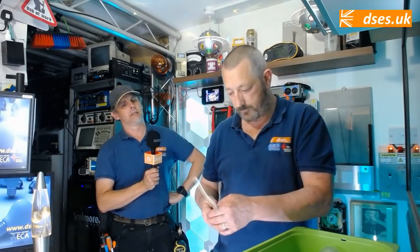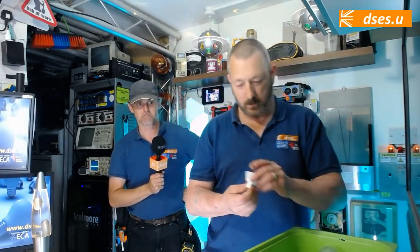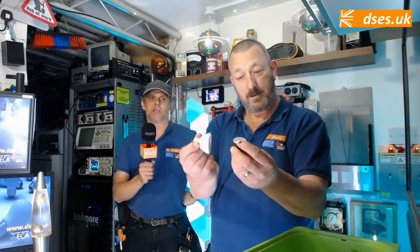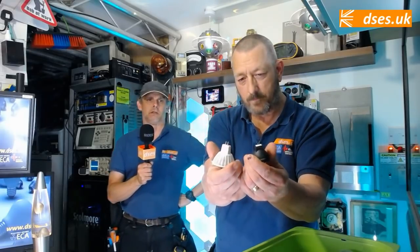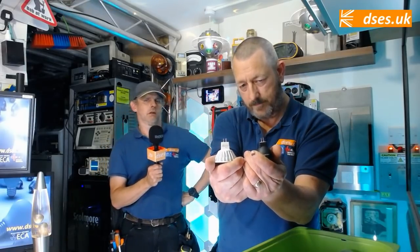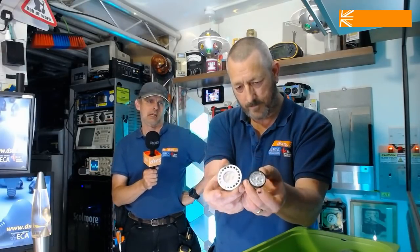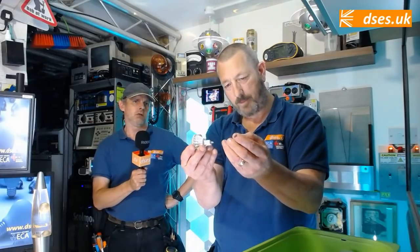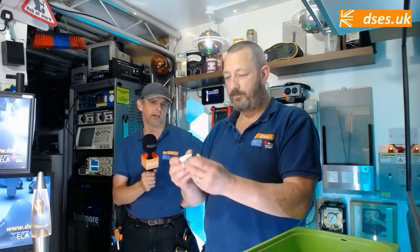Now, you can get LED versions of these lamps. If you'd like to fish into the tray, Nigel, you should find an example of an LED MR11 — and an MR16. The MR11 is the smaller form factor — the 3.5-centimetre diameter lamp, as opposed to the 50-millimetre diameter of the MR16. Popular in the mid to late 90s into the 2000s, largely superseded by GU10 these days, and the MR11 form factor kind of died a death completely.